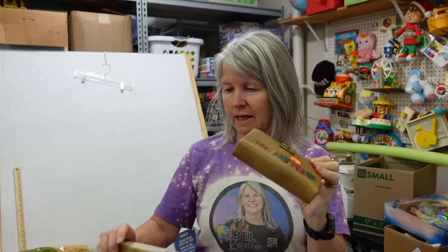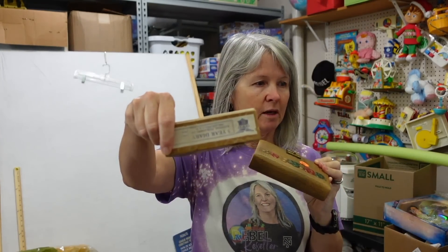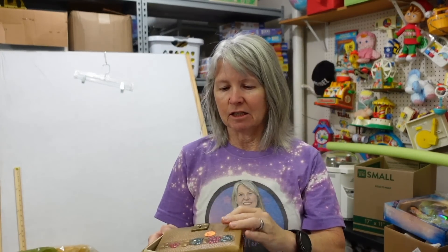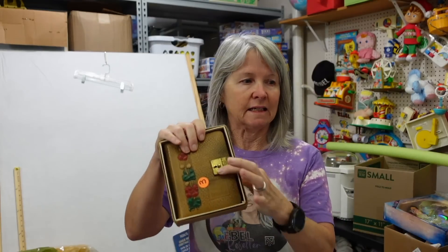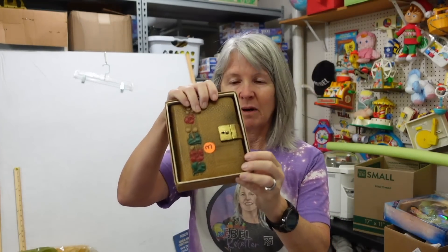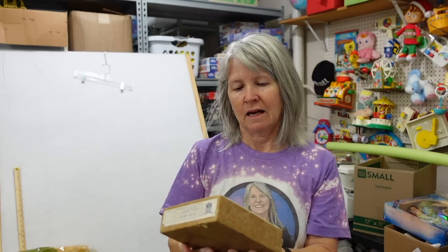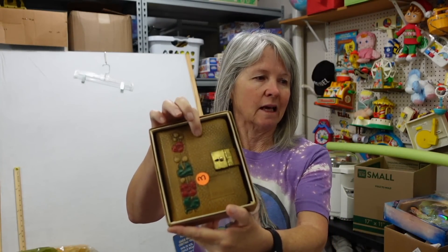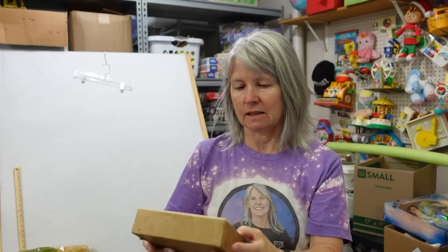I bought this at our little estate sale. It does have its original box — it's a five-year diary, but there's no key, so it looks like you'll have to get something in there to open it. I paid three dollars for it. It just intrigued me — it looks leather, cute design. I'm hoping, but I have no clue because I don't think I've ever bought a diary before.